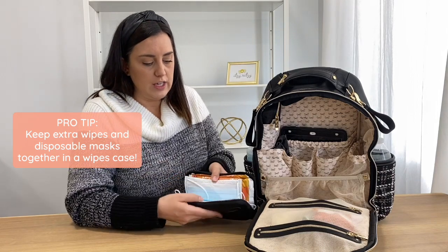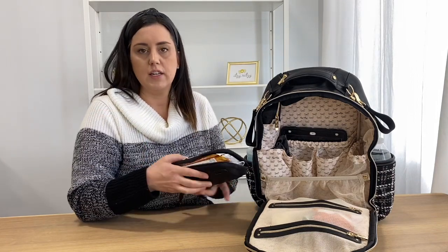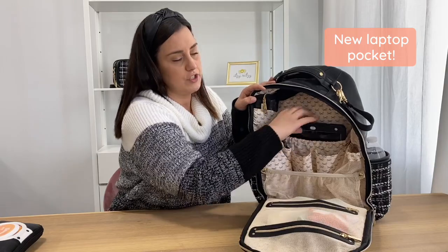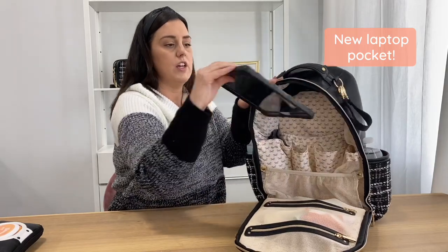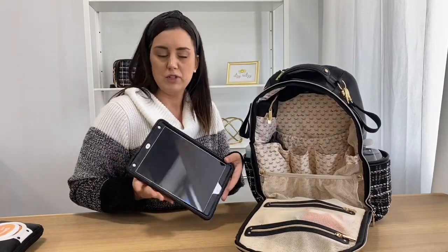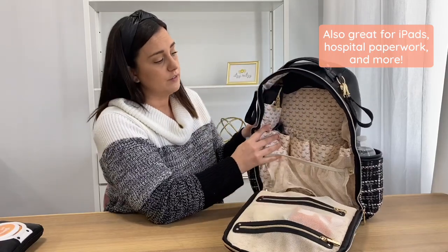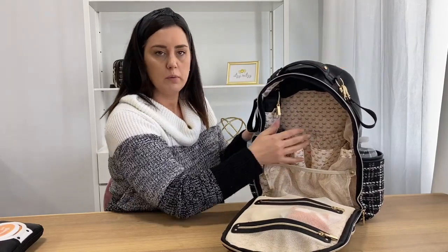I also keep some disposable masks in here just in case — adult size and kid size for my five-year-old. In the back, I love this pocket — it's very versatile. We usually keep our iPad back here for games or movies in the car. It fits right back there. Sometimes my laptop will fit back here if I need it, or you can use it for paperwork at the hospital. A really versatile pocket.